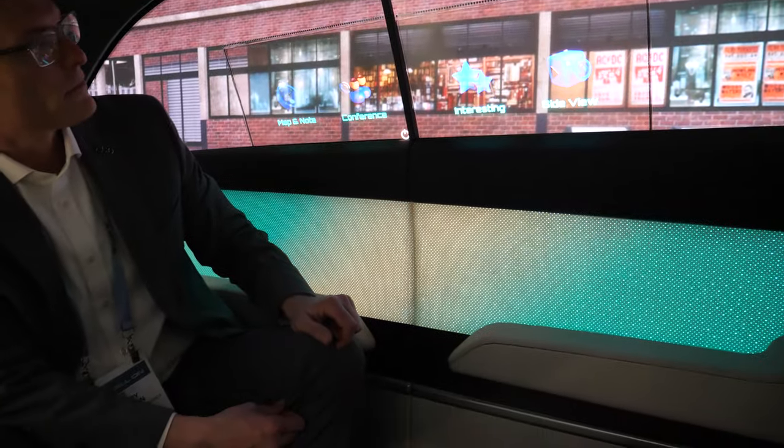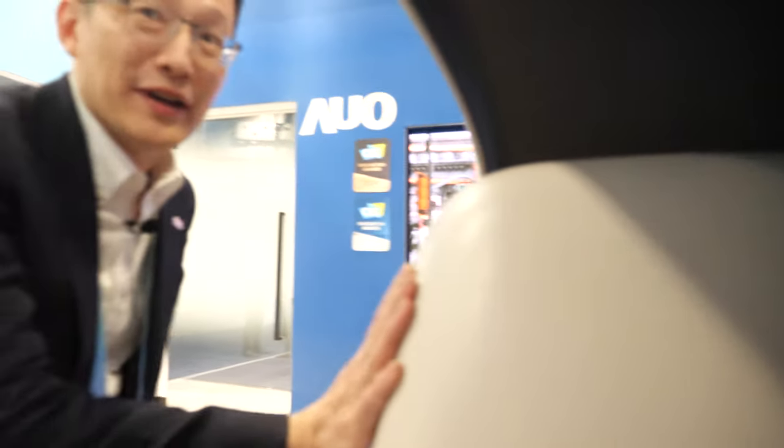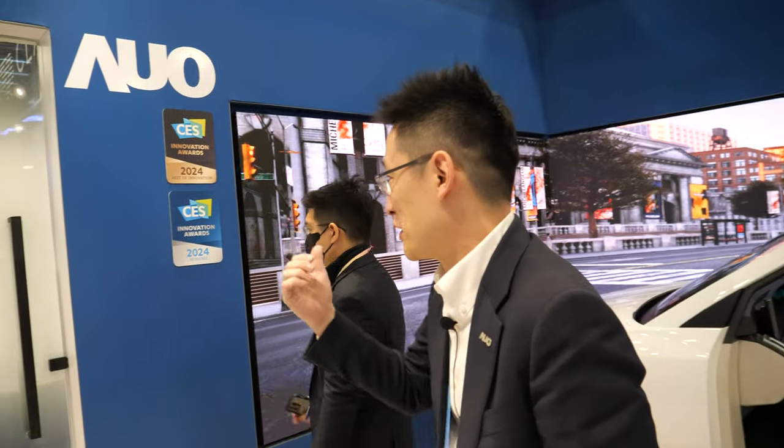An important question is whether you can cover the whole window, roof, and the entire surface with touch. It's possible — the whole thing can be touchable. I'll show you how we can make it big, borderless, and touchable.